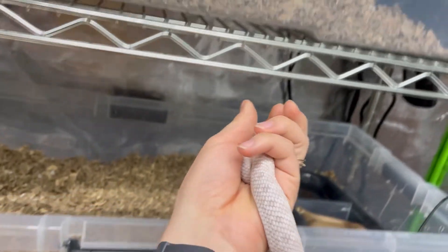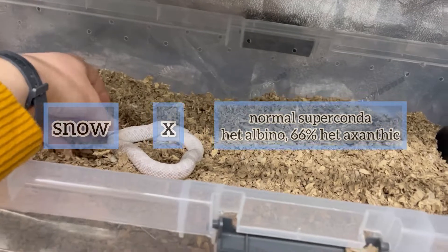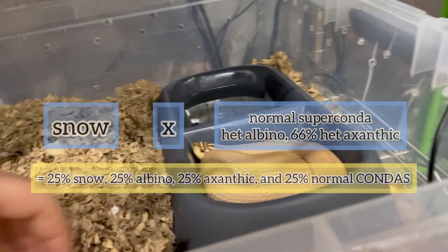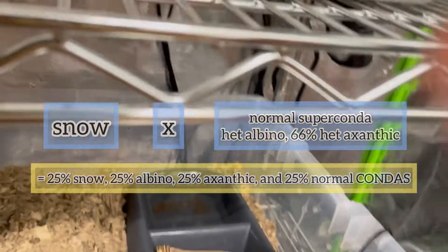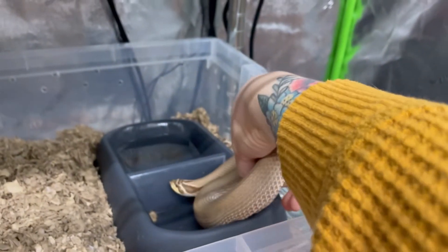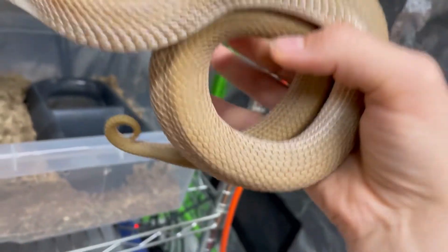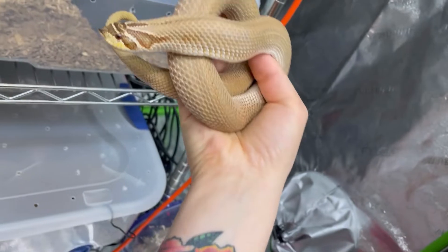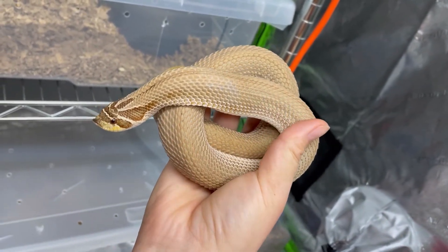As for co-dominant traits, pairing Paolo and Urily should result in a clutch of all conda morphs, meaning all of their babies would have reduced polka dot patterns on their backs. The way of determining this is different than determining recessive morphs, because it's not necessary for both parents to have the genetics for the reduced pattern for their first generation to show this trait, as it is necessary for recessive traits.